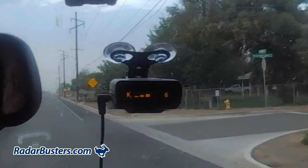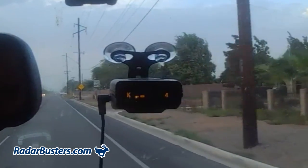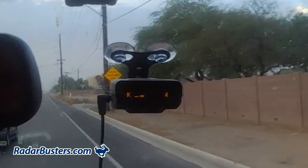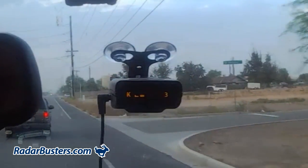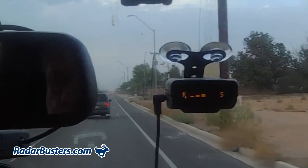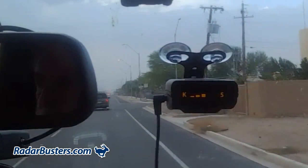However, because these types of cameras are quite common in Europe, the engineers at Redonzo have taken that extra step in making sure that their detectors can alert to them in time. Another advantage of the Redonzo Pro is their selectable K narrowband tuning, which is tuned to the exact radar frequency used in North America for increased range and reduced false alerts.